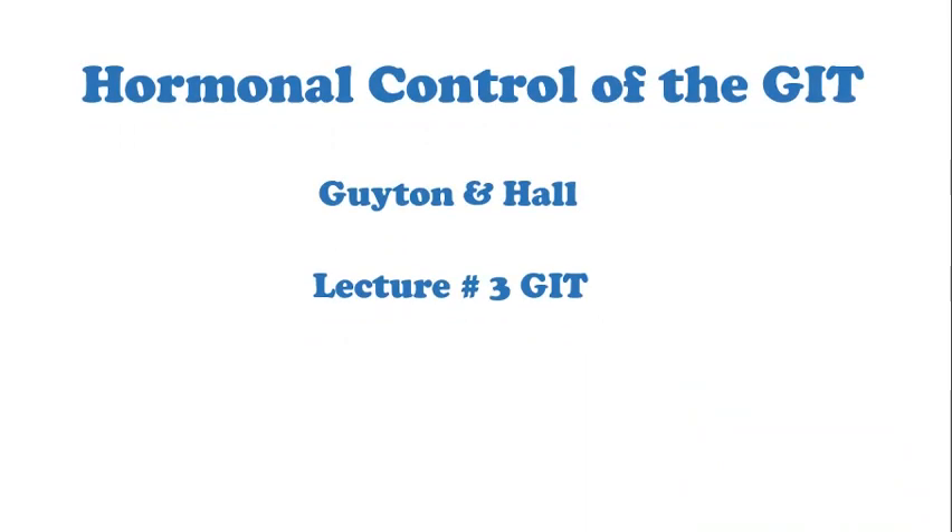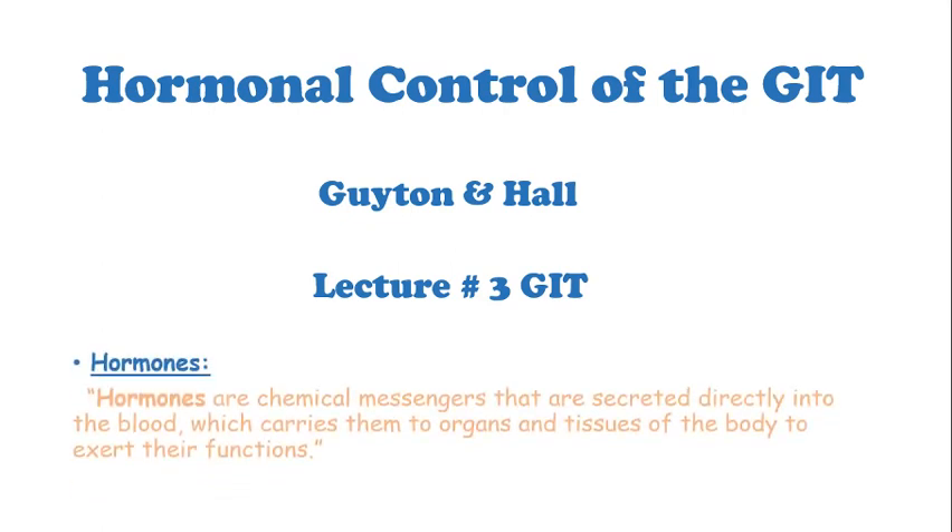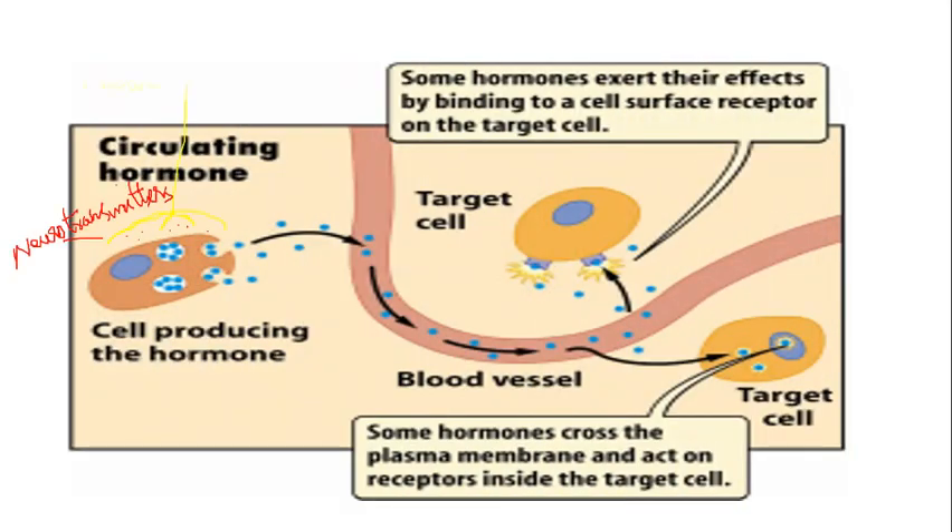Hormonal control of the gastrointestinal tract, from Guyton and Hall, lecture number three. Hormones are chemical messengers that are secreted directly into the blood, which carries them to organs and tissues of the body to exert their functions.